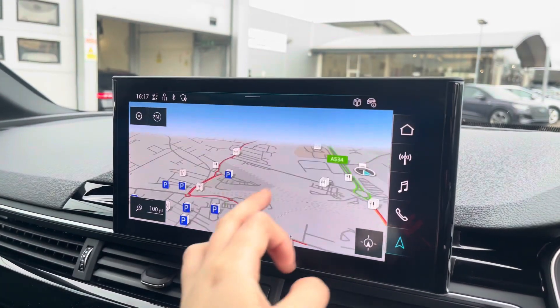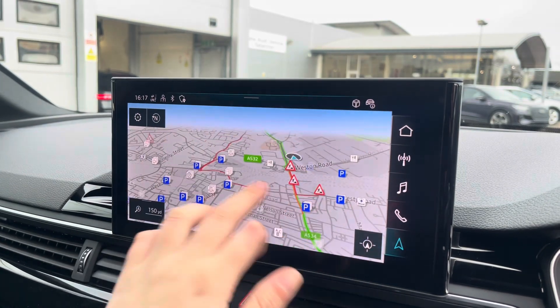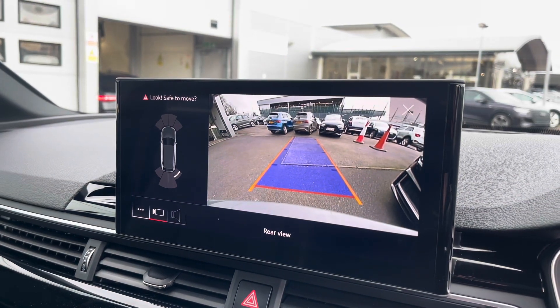With this being a touchscreen, the satellite navigation system is extremely easy to use, allowing you to easily zoom in and out of the maps, providing you with quick and easy A to B route guidance. A rear-view camera is also fitted, as well as front and rear parking sensors which alert you of objects close by to the vehicle.